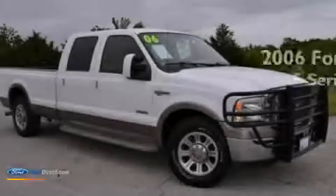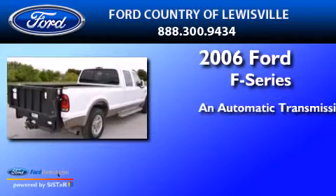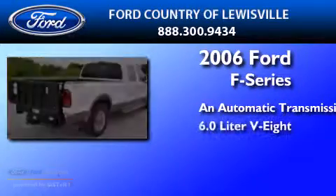This is a 2006 Ford F-Series. This truck has an automatic transmission and a 6.0 liter V8.